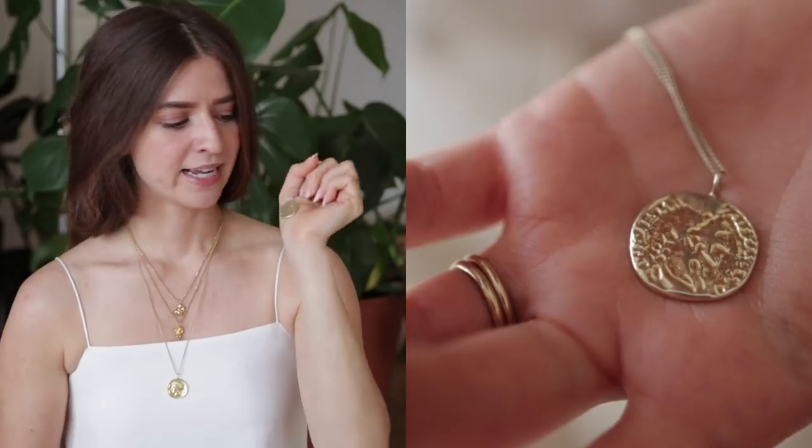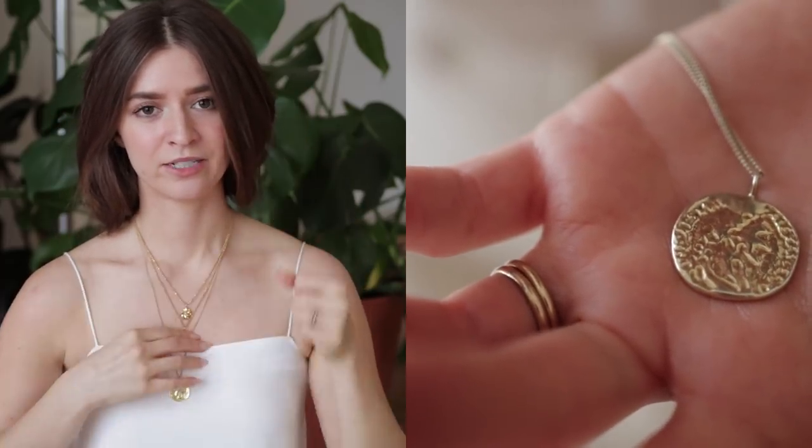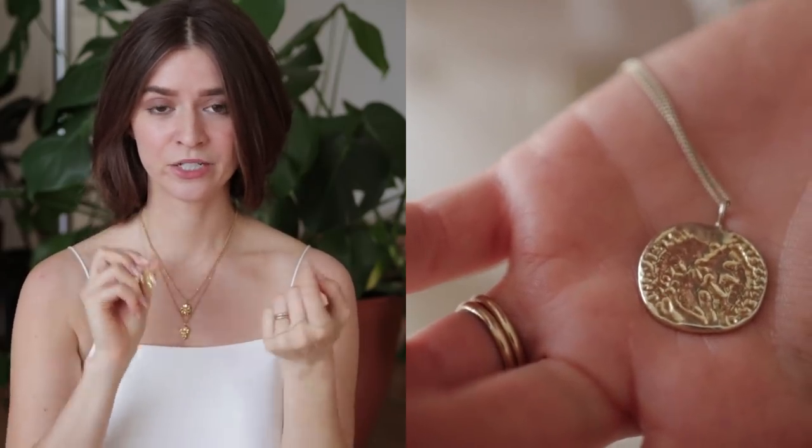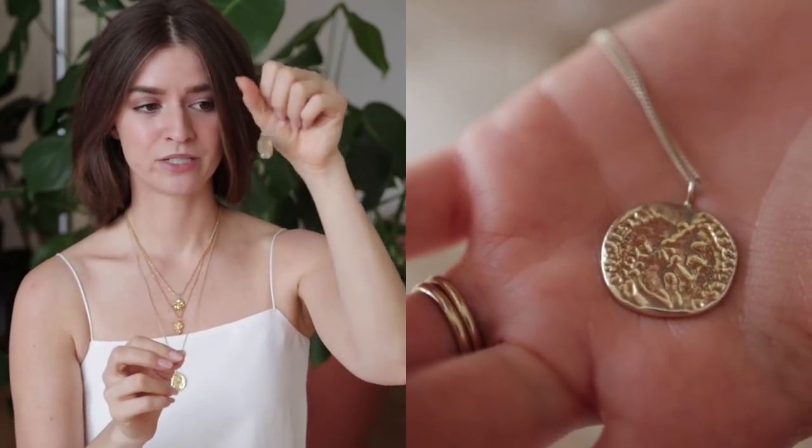For inspiration on this one, she was again at the Grand Bazaar in Istanbul. It's supposed to represent the Ottoman medallions that she saw there — it's like a hint of an actual coin. So if you want something more obvious as a coin necklace, the Aphrodite is a really good choice, but if you like something more obscure, the Constantinople is a really good one.